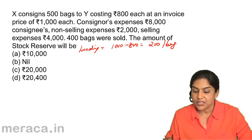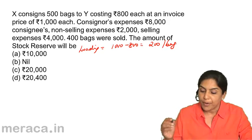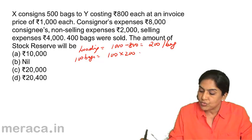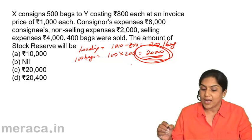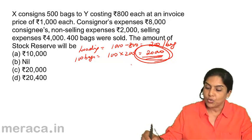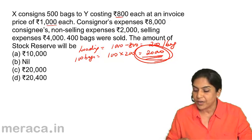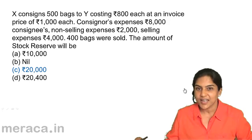Consignor's expenses are 8,000. Consignee's non-selling expenses are 2,000. Selling expenses 4,000. 400 bags are sold, so the closing stock is 100 bags. The loading on 100 bags would be 100 into 200 equal to 20,000. This is your loading. Since we know 200 is the loading on each bag, 200 into 100 is 20,000. The correct answer is C: 20,000.